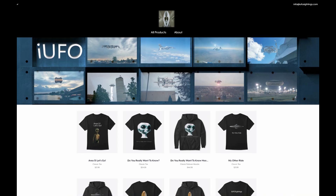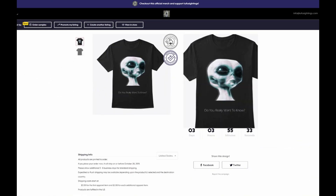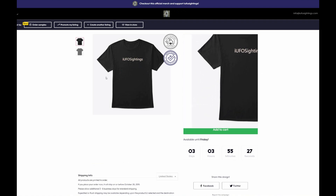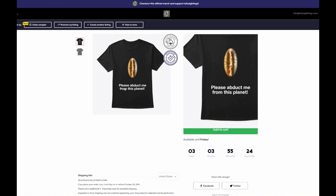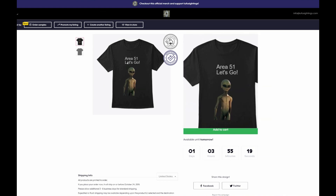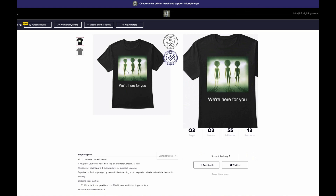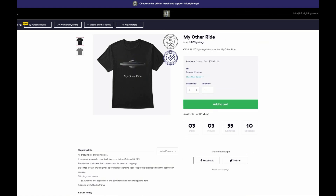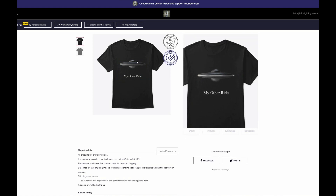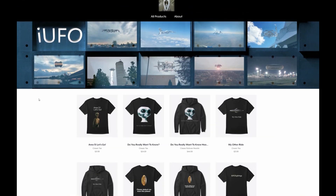Welcome back ladies and gentlemen — just want to show you our Teespring t-shirt store. We have some great designs: 'Do You Really Want to Know?' — that's a million dollar answer. The official iUFO Sightings t-shirt, 'Please Abduct Me From This Planet,' Area 51 — great with all that buzz around Area 51. And the best seller: 'My Other Ride.' Check out the Teespring store, support the channel and get some cool merch.